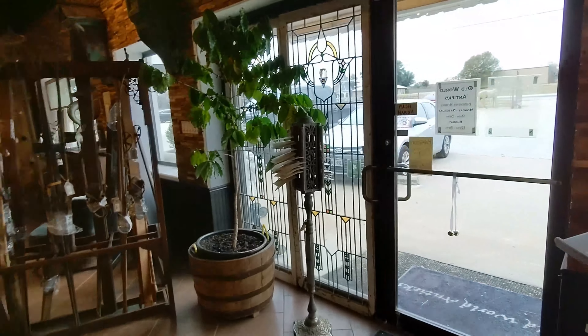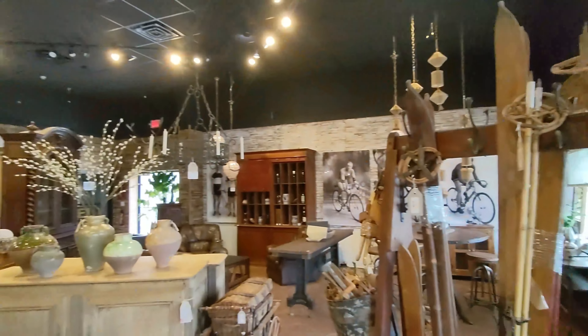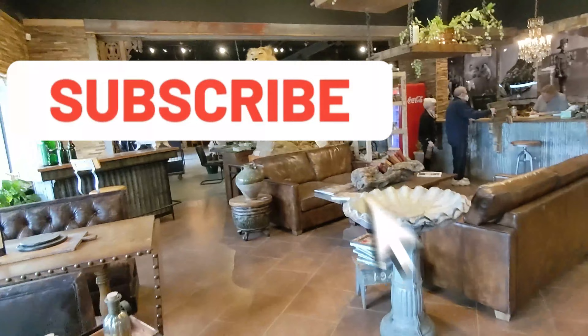This is Old World Antiques in La Grange, Texas. Very big store.